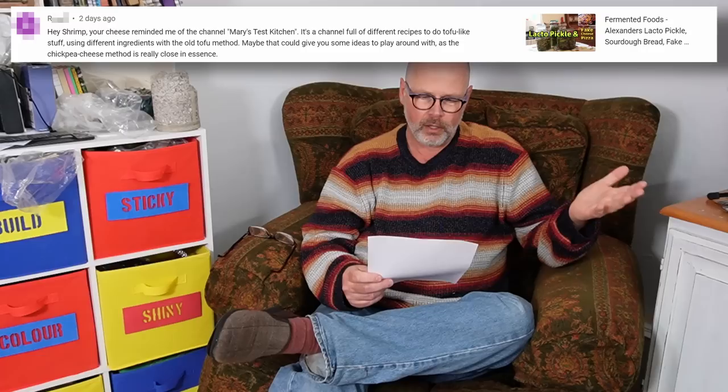Next comment: "Your cheese reminded me of Mary's Test Kitchen — a channel full of different recipes to do tofu-like stuff using different ingredients with the old tofu method. Maybe that could give you some ideas, as the chickpea cheese method is really close in essence." I was actually aware of that channel. The thing that really struck me was they did a pumpkin seed tofu, and they were quite surprised it seized and curdled without any chemical additives. That immediately made me think of Babatunde's Egoosee recipe — an African melon seed soup made from ground-up melon seeds, essentially pumpkin seeds. When it's cooked, the boiling process causes it to coagulate into rubbery, tofu-like lumps of chewy protein. I shall be trying to use that effect with pumpkin seeds for something in the pipeline.